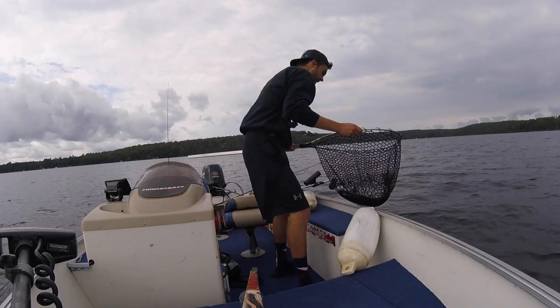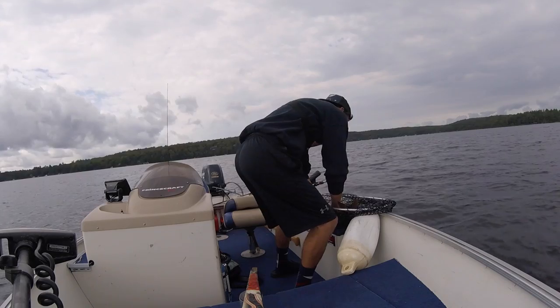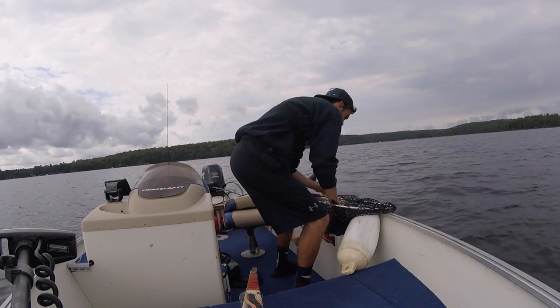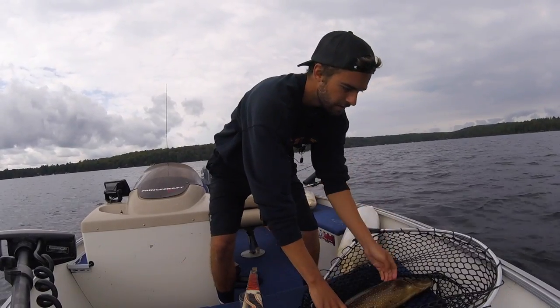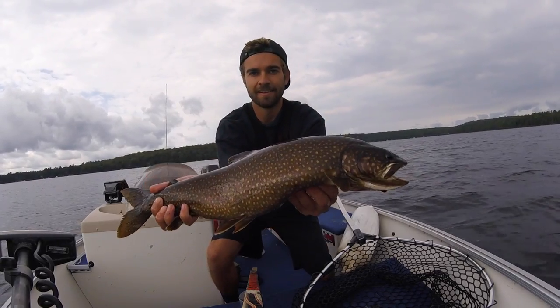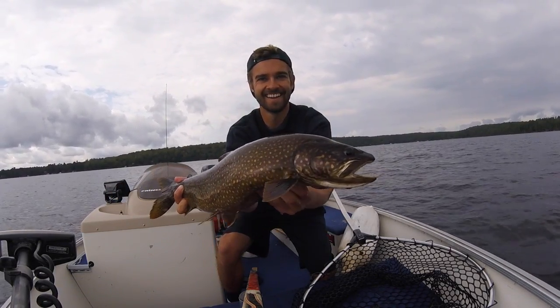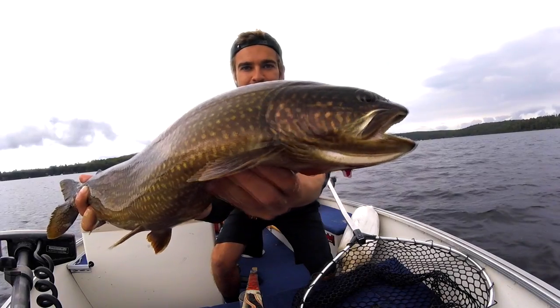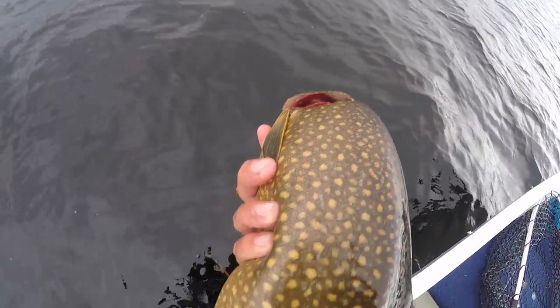Let's see if we can get that hook out and get it back in the water. Nice - nice golden Muskoka lake trout. This might be the nicest looking trout I've ever caught. Just bring it over, get a quick picture, we'll release the beast. Look at that - just a beauty. Beautiful, beautiful.